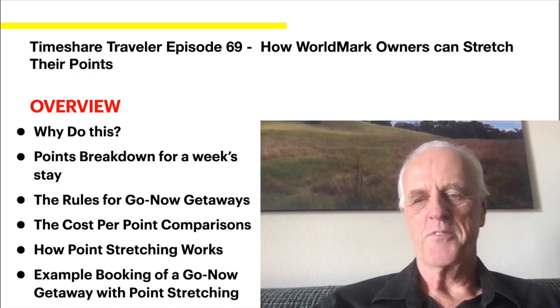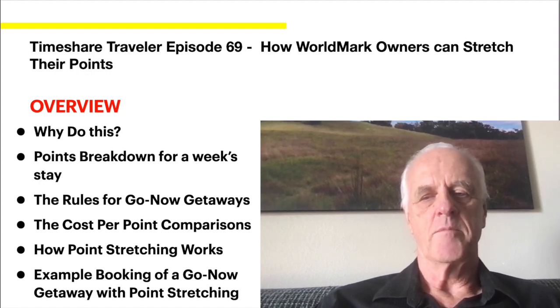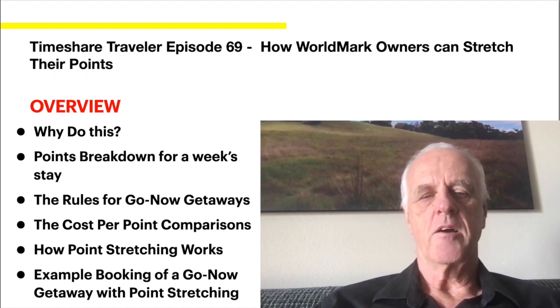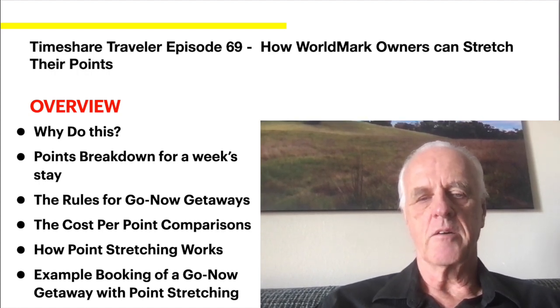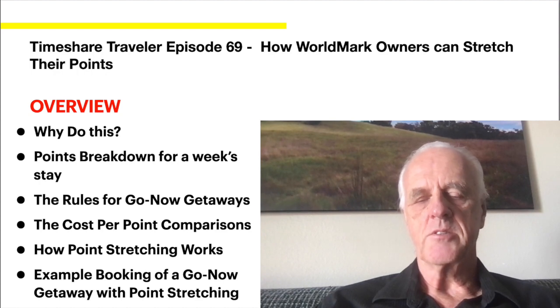Let's start with the overview for today's point stretching opportunity. I'm going to start with why do this and then walk you through the benefits. Then I'll go through a points breakdown for a week's stay. I picked a place and I'll go through the rules on the Go Now — formerly known as inventory specials — then a cost-per-point comparison. It really comes down to whether you're paying maintenance or paying cash out of pocket. I'll also talk about how point stretching works and give you an example. I've actually tentatively booked a situation I want to share.